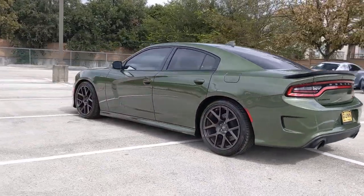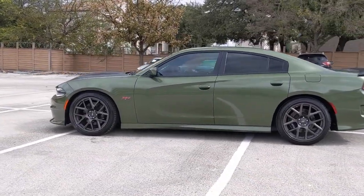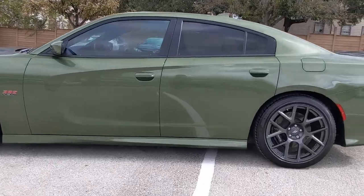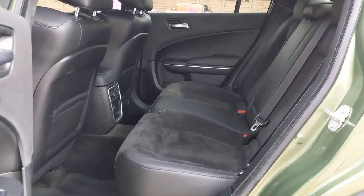These are just some of the great options this vehicle comes with: keyless entry, fog lamps, remote engine start, keyless start, power passenger seat, satellite radio, premium sound system, backup camera, Bluetooth connection, and multi-zone AC.